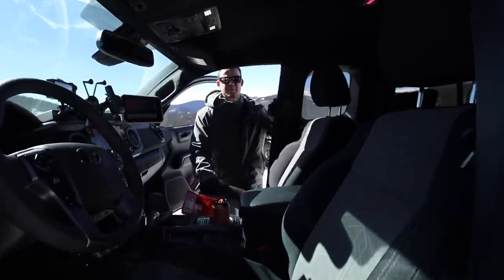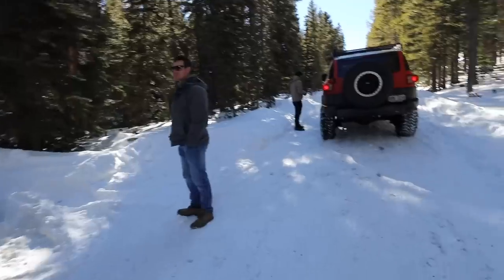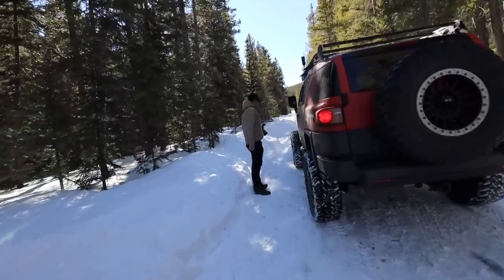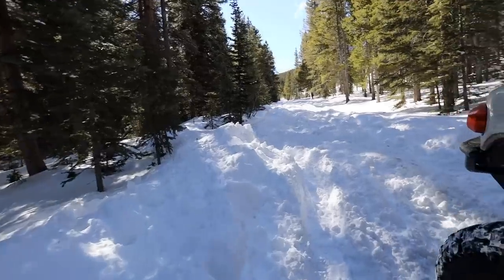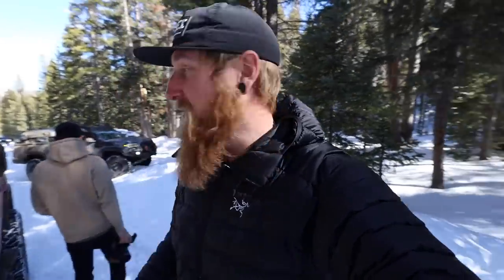We went a couple miles up the road to another trail — basically the same area — and like we all kind of thought, it was just too much snow. We didn't even make it to a trailhead today. At least we had fun in the process. This gulch goes all the way up — the trailhead again. We're not even close to it, but we're at a point where we can turn around. Damn — failures. Should've went south, man.